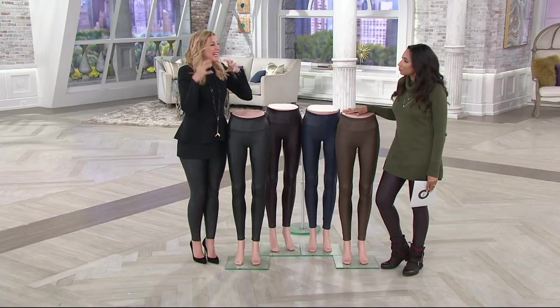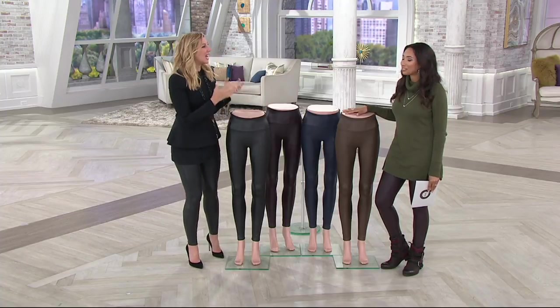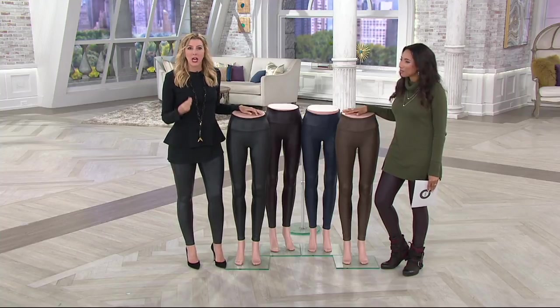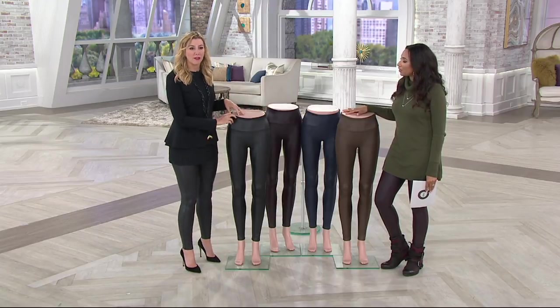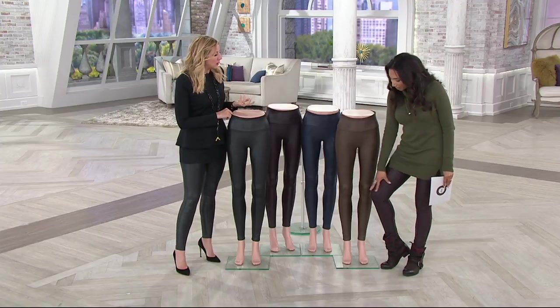What I can't convey to you is how it feels on body. I was just talking to people in the green room and they're like, 'I feel like I'm wearing pajama bottoms' — they're that comfortable. But you get this fabulous, soft, high-end looking faux lamb leather finish.